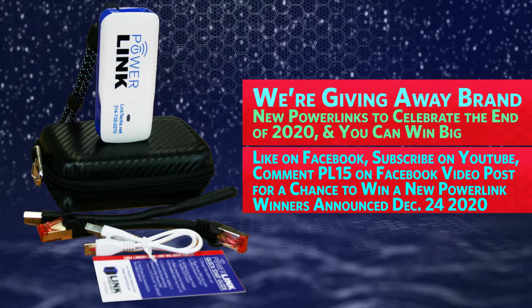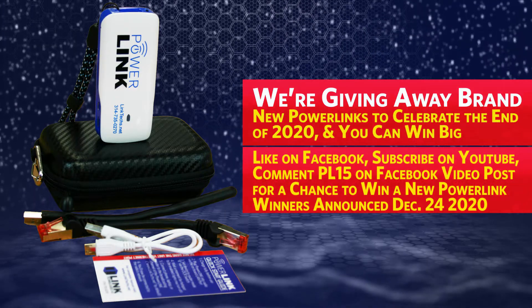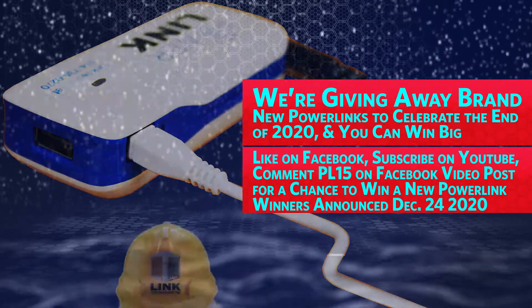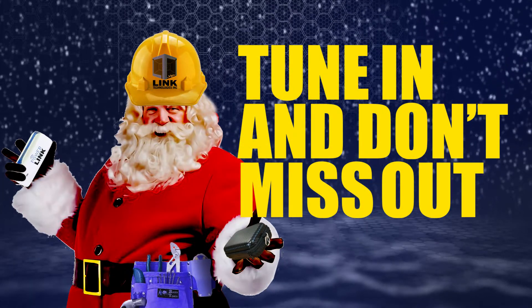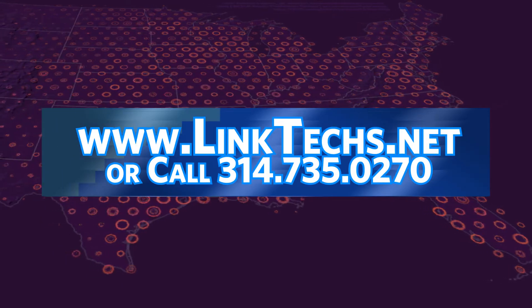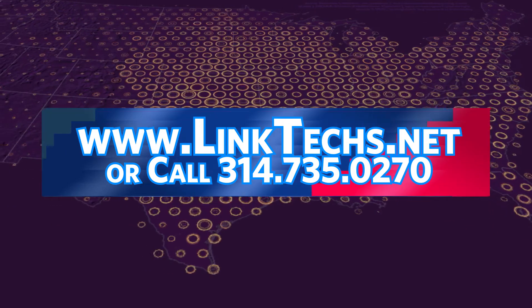To enter, like the LTI Facebook page, subscribe to the Link Technologies Incorporated YouTube channel, and comment PL15 on the latest LTI video post on Facebook for your chance to win a new PowerLink. Our two winners will be announced December 24th, 2020, so tune in and don't miss out. Please visit www.linktex.net for more information or call 314-735-0270.